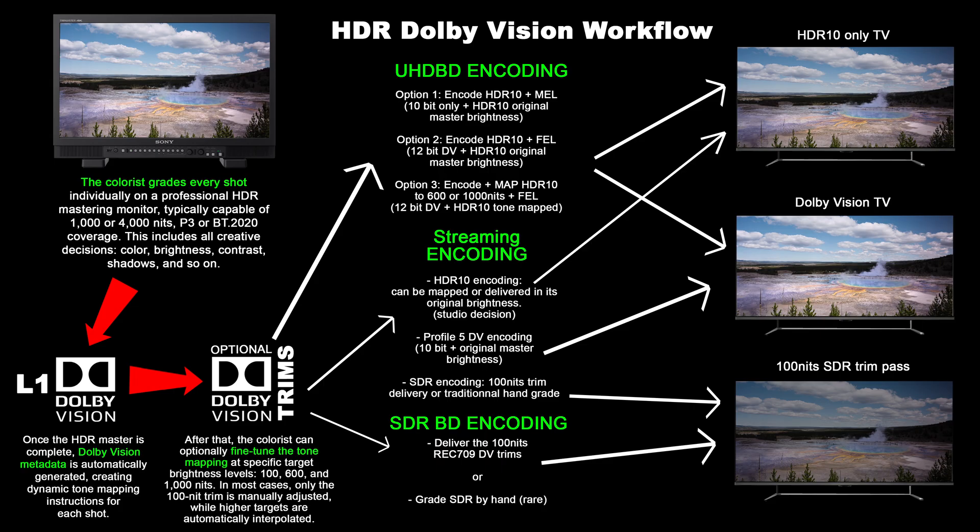Only with Dolby Vision decoding — using both the HDR10 base and enhancement layers — can the full 12-bit dynamic range be restored as intended. And this matters even more on a high-end TV like the G5 with 2500 nits of peak brightness, because if your display is capable of showing that level of brightness detail, Dolby Vision is the only way to unlock it from a disc encoded this way. That's why Dolby Vision isn't just helpful on lower-end TVs — it's actually even more impactful on premium displays.